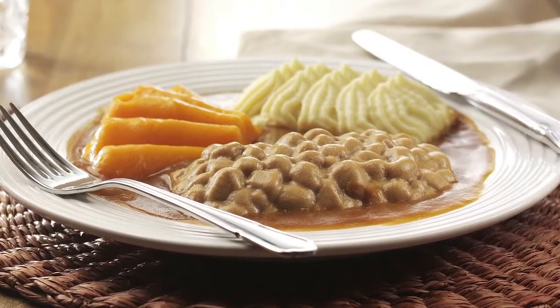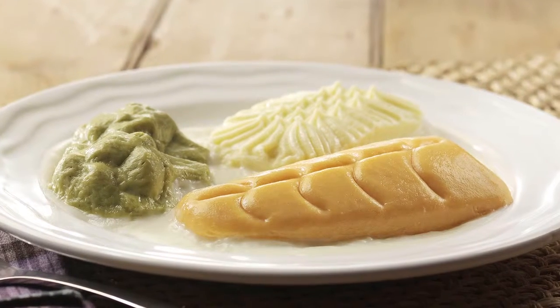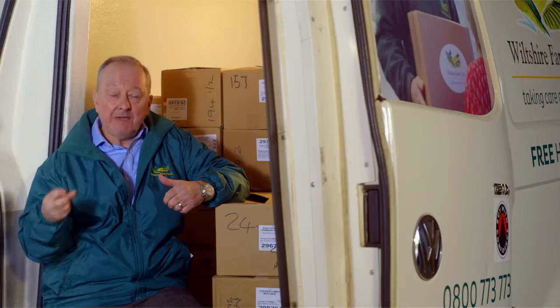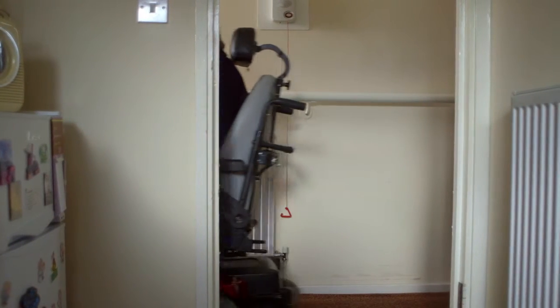Because the product is texture-moulded, it looks like a meal. We all eat with our eyes, so when they can see a product and it looks like a proper meal, it adds value to the product for the customer — it makes them feel more valued — which is really an important part of our service. And it also gives them independence as well.